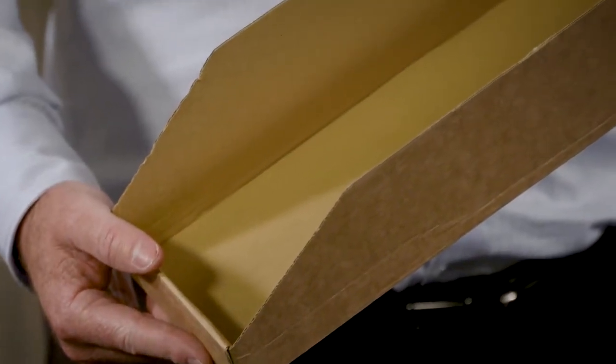This is one of our cardboard merchandise boxes. These are available in three sizes: small, medium, and large.